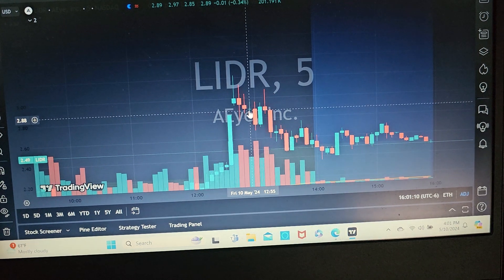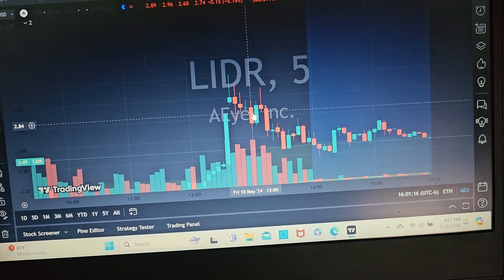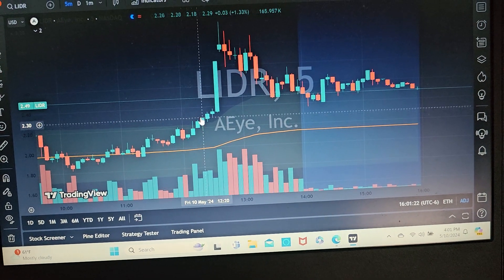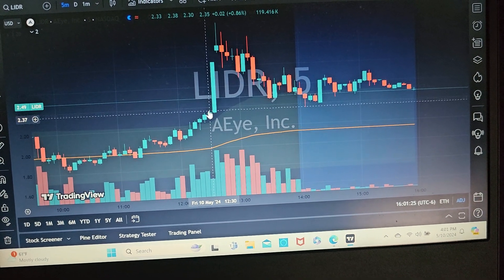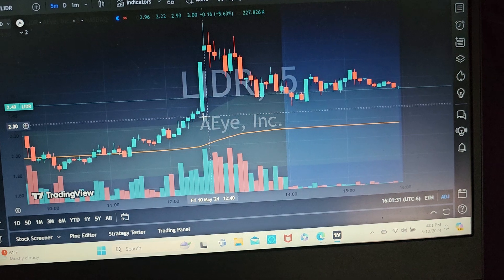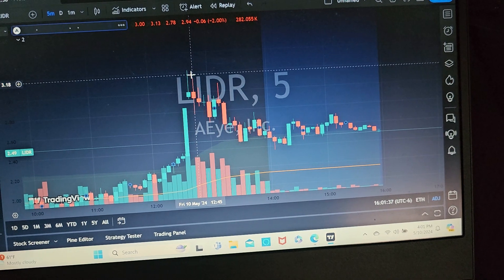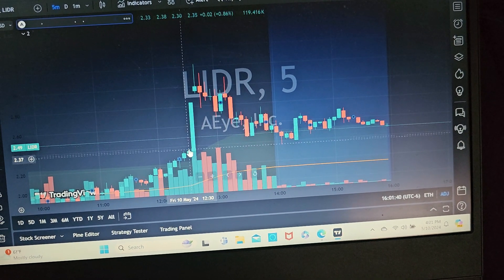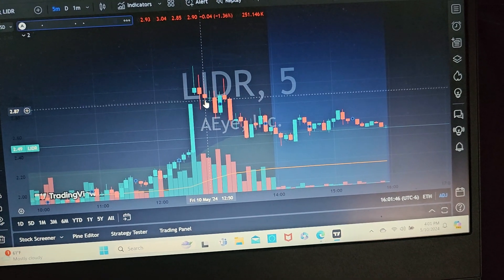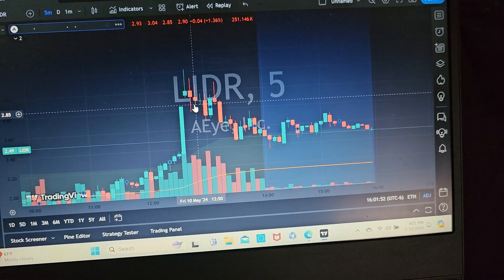I exited right in here with this increased red candle as it started dropping down below. Daily highs with increased volume — basic volume price analysis and price action — made this a fairly easy, low-stress trade with a high percentage gain. I entered at 233 and exited at 285, almost gaining a dollar per share. With 100 shares, that's about 50 cents per share — solid day.